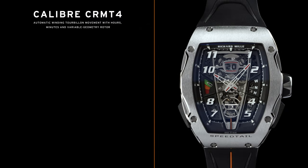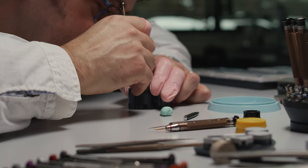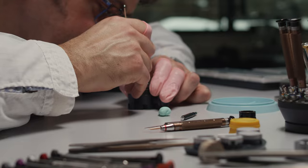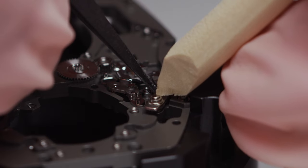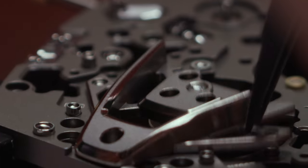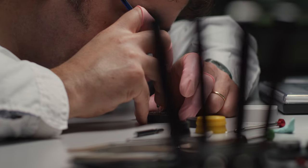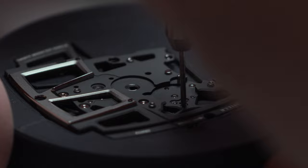Nous voulions réaliser un calibre maison exceptionnel en proposant des complications qui font partie intégrante de la marque. Un tourbillon automatique avec son sélecteur de fonction, sa date à grand guichet et une réserve de marche — un ensemble permettant d'avoir un affichage agréable et des indications utiles tout en gardant une simplicité visuelle. C'est toujours un réel plaisir de travailler avec les équipes McLaren car leur approche du développement est similaire à la nôtre. Nous sommes à la recherche du produit le plus abouti jusque dans les moindres détails. Nous devions créer un pur produit Richard Mille tout en ayant l'esprit Speedtail.